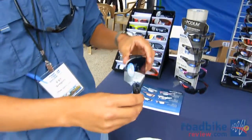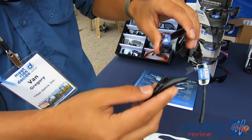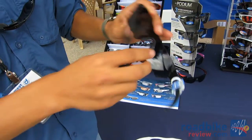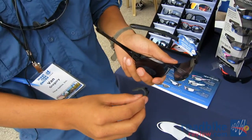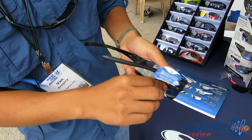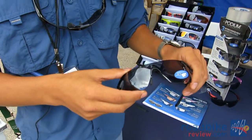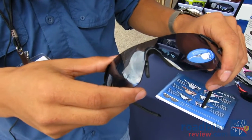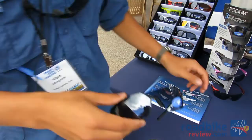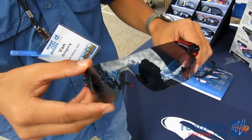First we have the new Podium, which is a new interchangeable shield lens where the arms attach from the lens really easily, as well as the nose piece, so you can interchange your lenses based on lighting conditions. It comes with a smoke lens which is the darkest, an amber lens, and a clear lens. These retail for $69.95 for the interchangeable version and $79.95 for the photochromatic version.